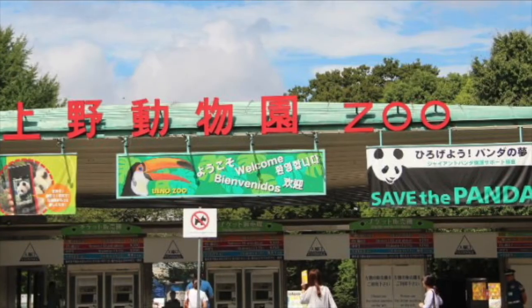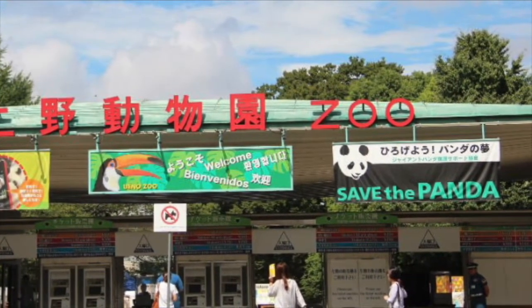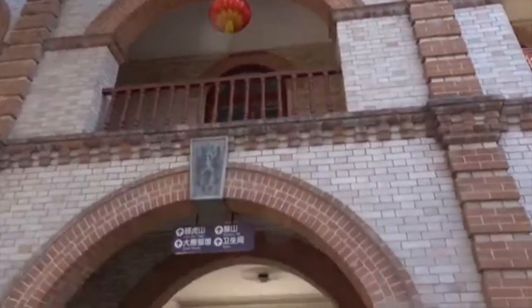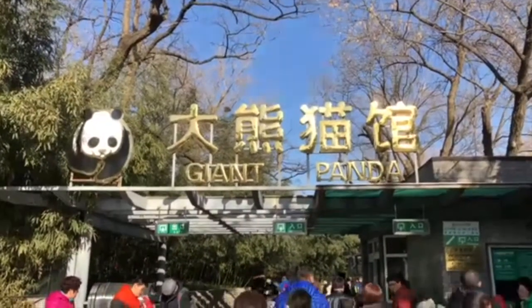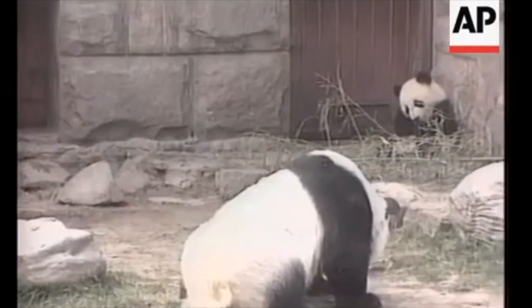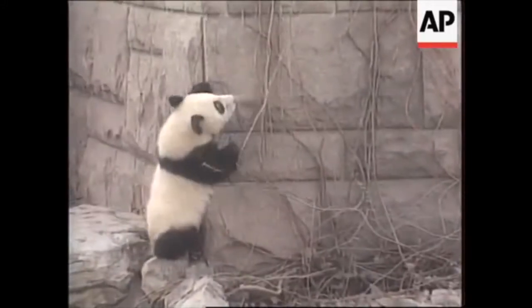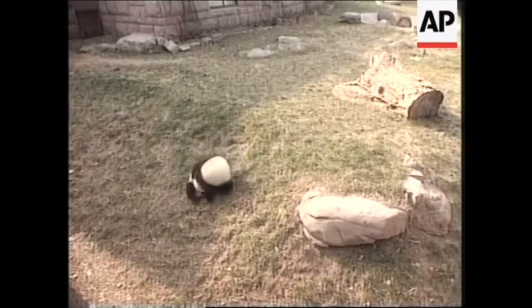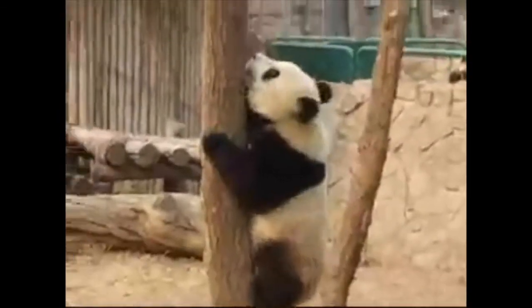Next we're off to see panda bears at Beijing Zoo, the biggest zoo in China. The zoo was established in 1906 and has grown substantially from its relatively humble beginnings as a home to 12 monkeys, two parrots, and a blind emu. Now it contains 950 species of animals within its sprawling 219 acres of land. The best exhibit is the giant pandas. Their charming black patches around their eyes and ears and customary pot belly make them easy to spot. They like to climb trees and have an extended wrist bone they use like a thumb to help them grip food.